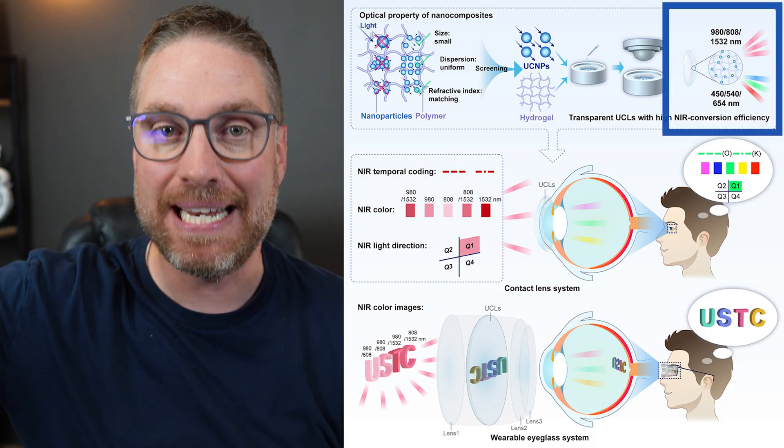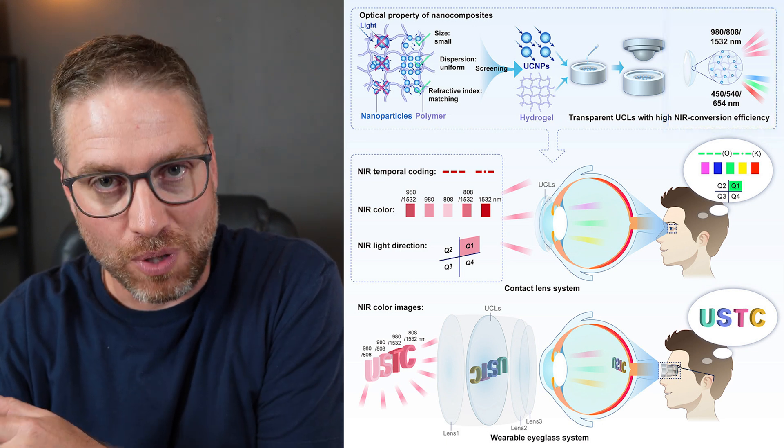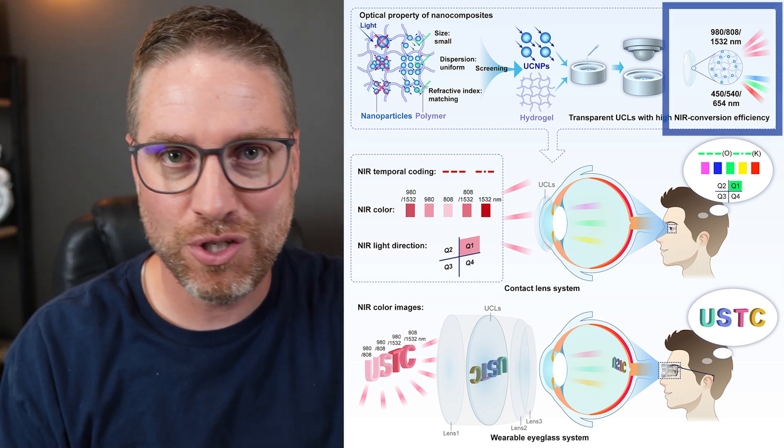This is the part that I find interesting that a lot of people are not talking about: they were able to engineer different nanoparticles to emit a different color depending on the infrared wavelength shown. For example, if they showed the 980 nanometer wavelength, it would be converted to blue light. If it was 808 nanometers, it would be green. If it was 1532, it would be red.